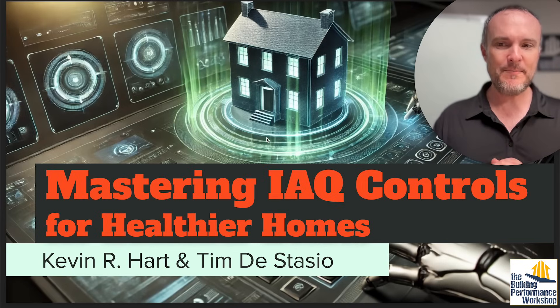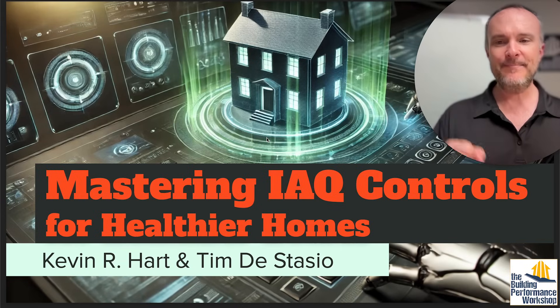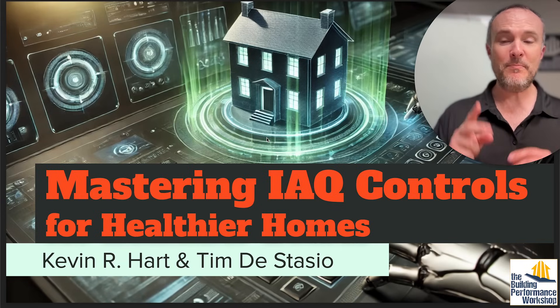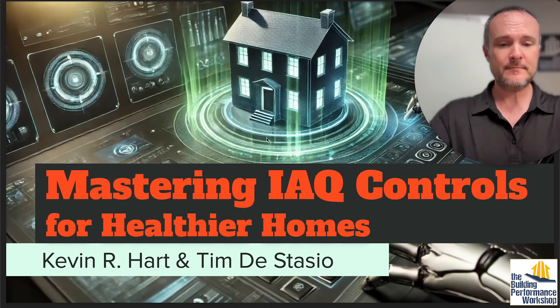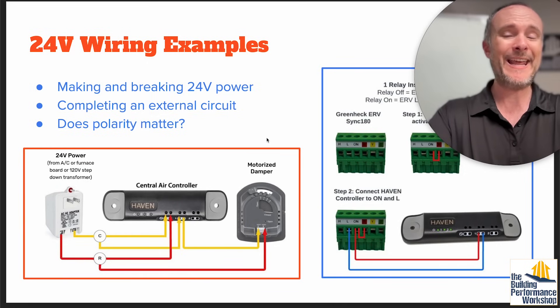I got permission to repost this presentation by two of my friends: Kevin Hart — not the comedian, the Canadian — and Tim DeStasio, both of whom have been on this channel multiple times. So I'm going to show you what they have come up with. This is a solution called Haven.